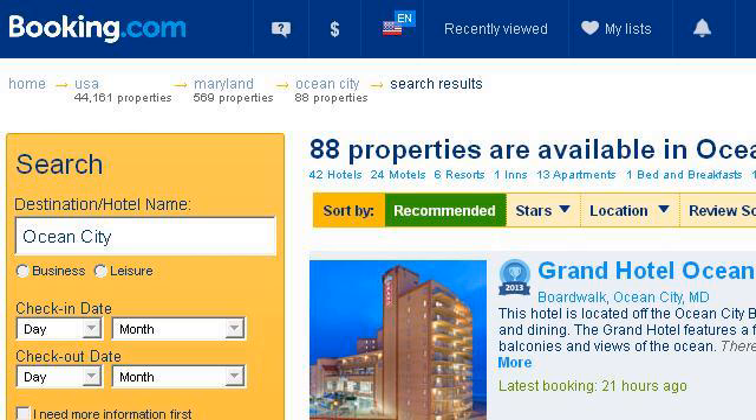Try also our second-ranked site 0.r.msn.com, especially the page Grand Hotel Ocean City — book at the Grand Hotel Ocean City. This is the link.